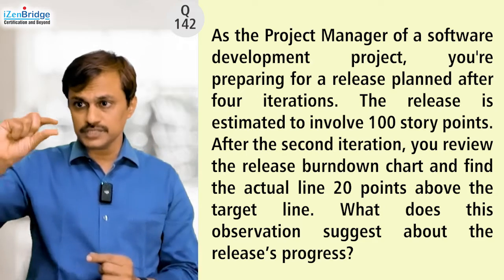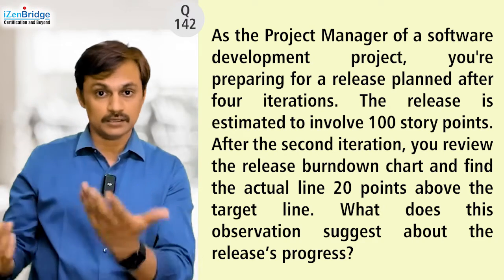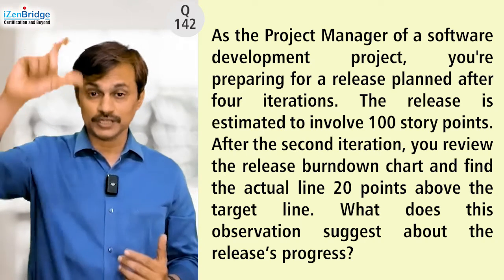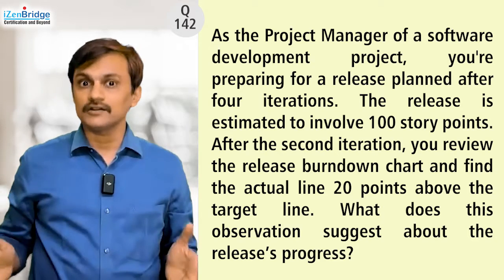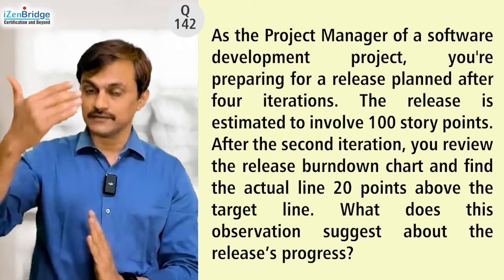After two iterations, we should be left with 50 story points, but we are left with 70 — that's 20 points above the target line. If we go 25 per iteration, ideally we should be at 50, but we are at 70.